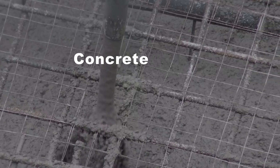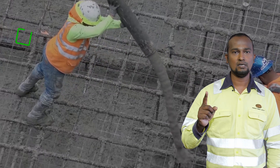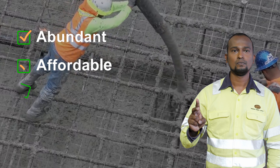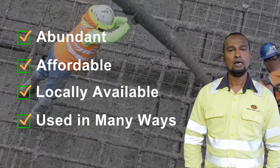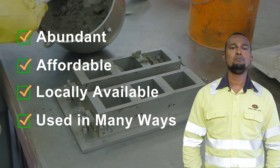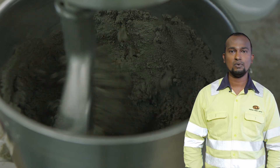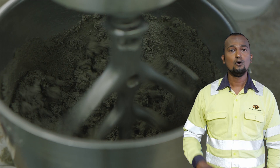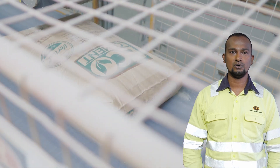Concrete is the world's most used material after water for a reason. It is abundant, affordable, locally available and can be used in many ways. In making concrete, one of the main raw materials is cement, which has a direct emission of carbon dioxide into the atmosphere. We therefore need to find ways to limit our direct emissions in the cement production process.